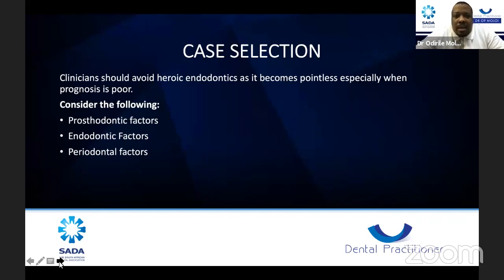Periodontal factors are also very important. We face mobile teeth, periodontally compromised teeth, and perio-endo lesions we cannot save. Our latest technology with lasers can help restore such teeth. Psychosocial factors matter too: can the patient afford treatment, do they understand what root canal treatment is, did they give consent, and were the possible outcomes explained? Are they willing to take the risk, or should you refer to a colleague? These things are important and need to be learned in the process.